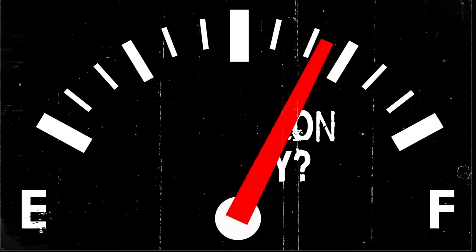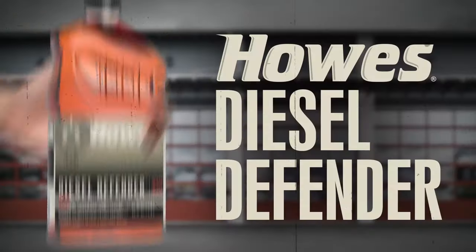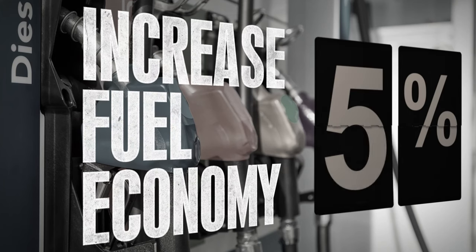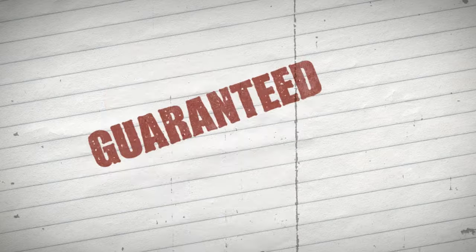Rising fuel prices got your wallet running on empty? Use Howe's Diesel Defender to increase your fuel economy by 5% or more. Guaranteed.